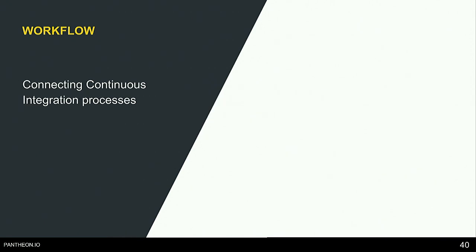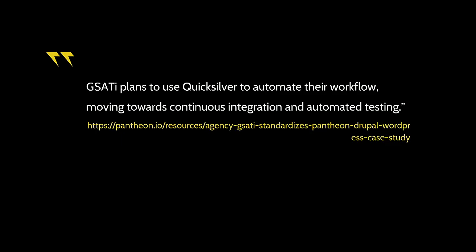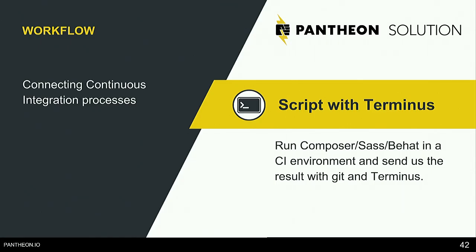The next workflow: connecting continuous integration processes. One case study says: 'GSadi plans to use Quicksilver to automate their workflow, moving towards continuous integration and automated testing.' The process I mentioned to perform updates can be completely automated using our command line tools like Terminus.